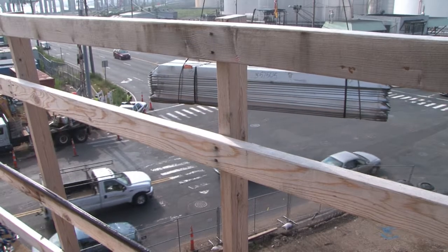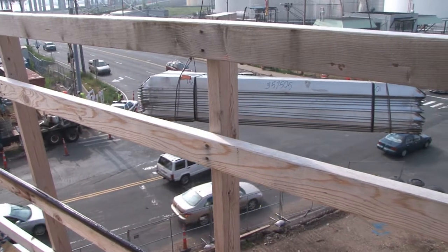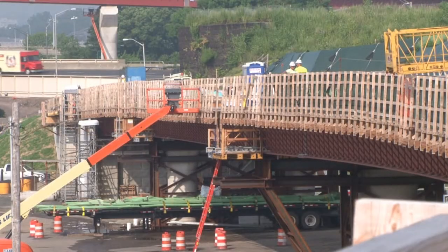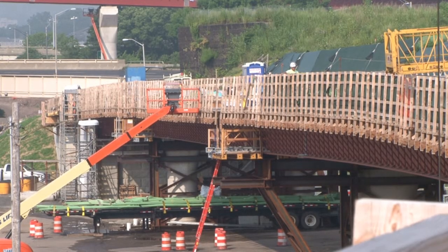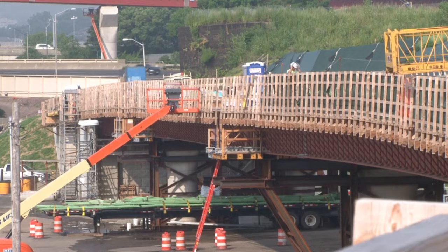We're setting steel over E Street right now, and we've got deck pan work going on the Ramp I structure to get over E Street as well. We're also going to have our final positive moment pour on the first half of Ramp I — span PI2, a 200-foot span over Water Street. We'll be doing that work at night to avoid local traffic.